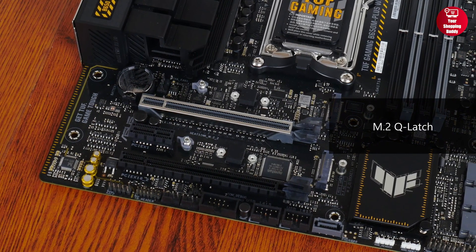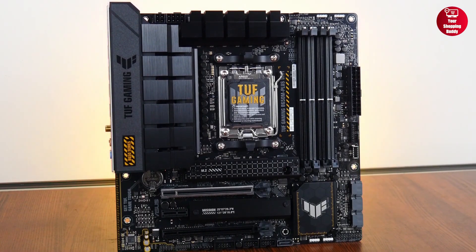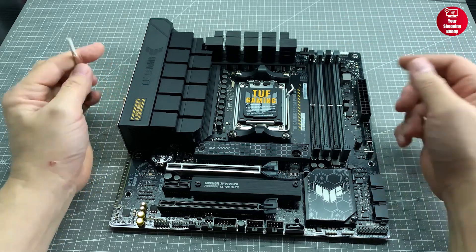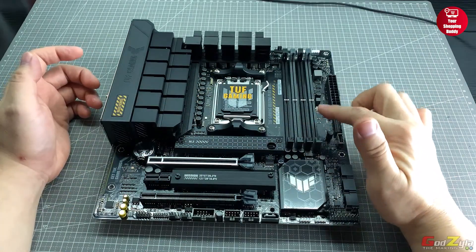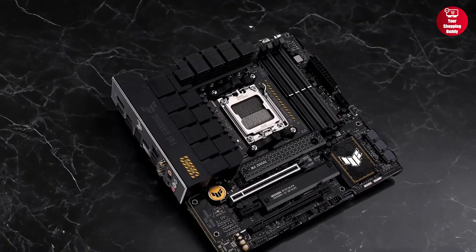It also includes AuraSync RGB, BIOS flashback, and an easy-to-use M.2 Q-latch. Perfect for gamers who want rock-solid performance, reliability, and clean aesthetics in a compact build. So if you're looking for a reliable, feature-packed motherboard that balances performance, durability, and value, this one checks all the right boxes.